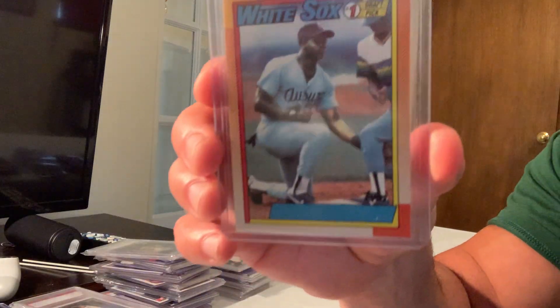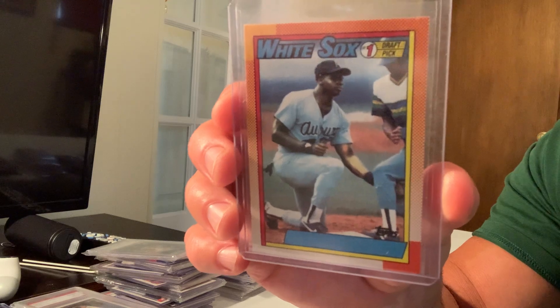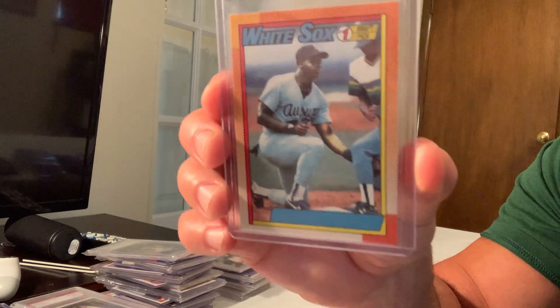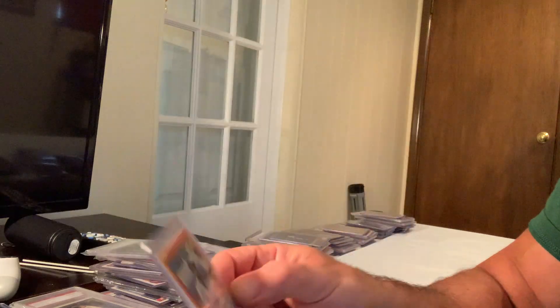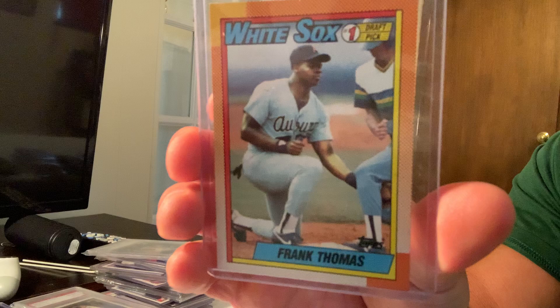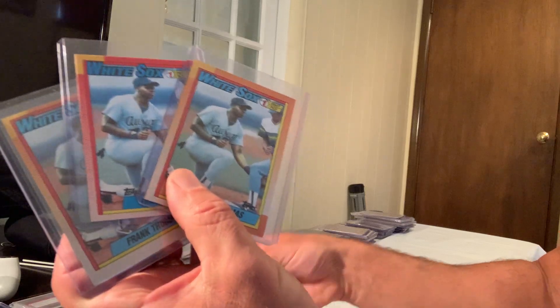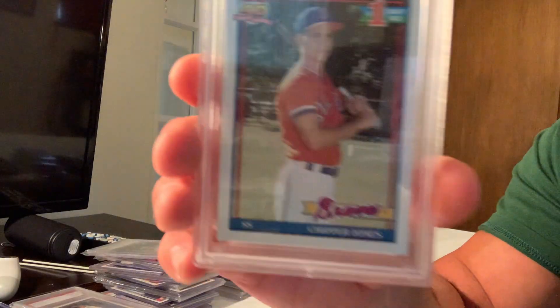At number three, one of the most iconic and famous error cards of all time: the 1990 'Big Hurt No Name' error card — Frank Thomas, card number 414. This card sold for $24,244 on eBay. Topps quickly corrected it by adding his name, so the no-name version is very rare. The corrected versions are only worth a couple bucks.